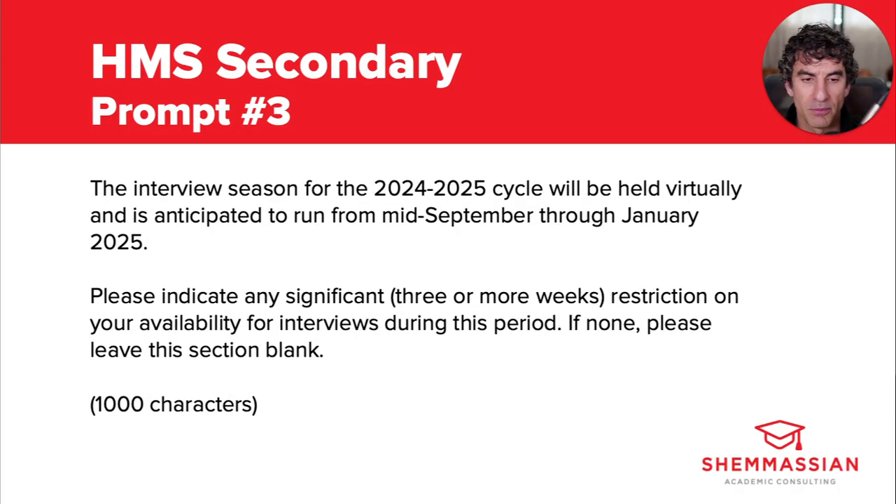Moving on to the final prompt, it reads: the interview season for the 2024 to 2025 cycle will be held virtually and is anticipated to run from mid-September through January 2025. Please indicate any significant — three or more weeks — restriction on your availability for interviews during this period. If none, please leave this section blank. You have 1,000 characters to respond. Unlike the first two, this one isn't really an essay prompt. The adcom isn't trying to trick you, so don't overthink it. They really are only asking for scheduling purposes. You still want to make it abundantly clear that med school interviews are at the top of your priority list, so you should only mention legitimate and truly unavoidable scheduling conflicts here.